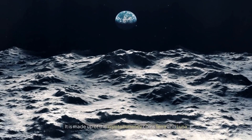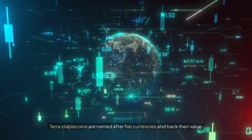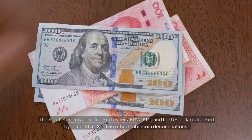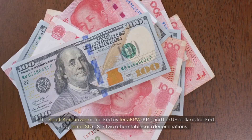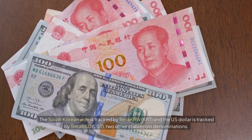Terra is made up of the cryptocurrency coins Terra and Luna. Terra stablecoins are named after fiat currencies and track their value. For example, the base Terra stablecoin, Terra SDR or SDT, mirrors the price of special drawing rights (SDR) issued by the International Monetary Fund. The South Korean won is tracked by Terra KRW (KRT), and the US Dollar is tracked by Terra USD (UST), two other stablecoin denominations.